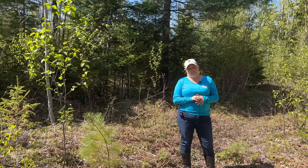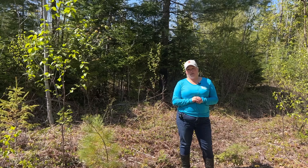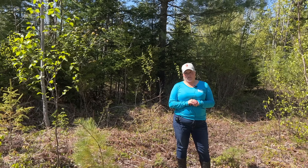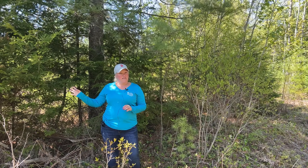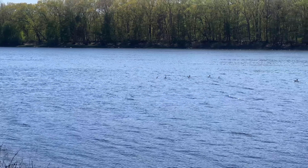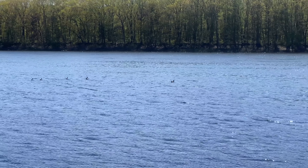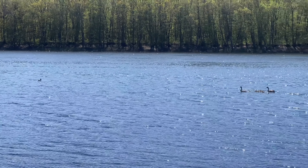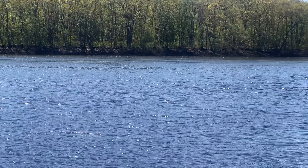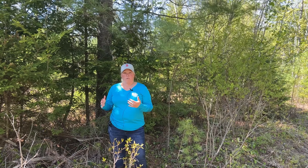The asking price for this eight acre lot is $33,900. The yearly taxes on it are $203. Just a couple miles from here is the Penobscot River, which is the second largest river in Maine. The Penobscot is great for fishing smallmouth bass, landlocked salmon, and white perch. It's a great boating river.